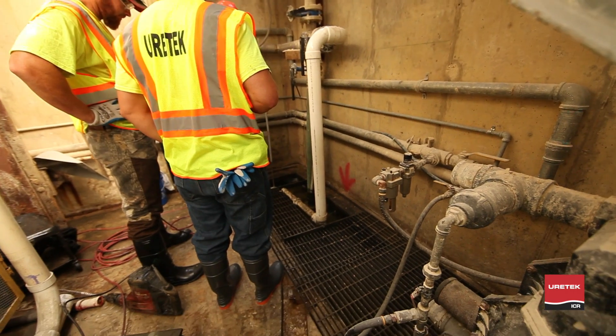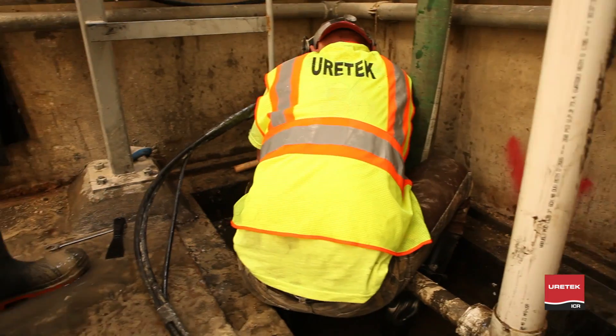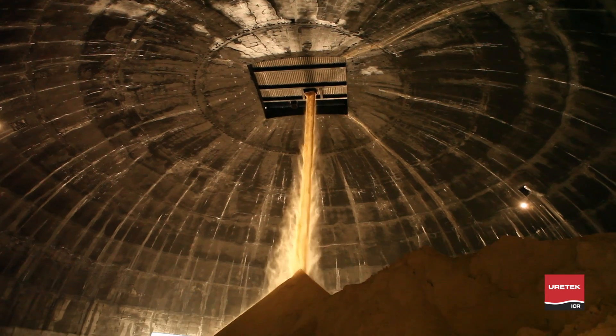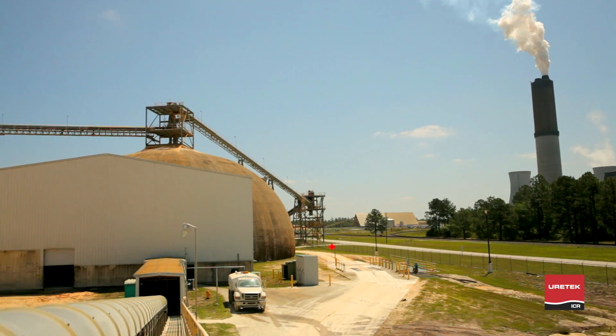Technicians have ultimate control during the stabilization of the tunnel, as the material's rapid expansion and cure time allows pinpoint sealing of joints and tunnel-based support. As technicians seal and stabilize the tunnel, gypsum production continues, ultimately extending the useful life of the tunnel structure for years to come.